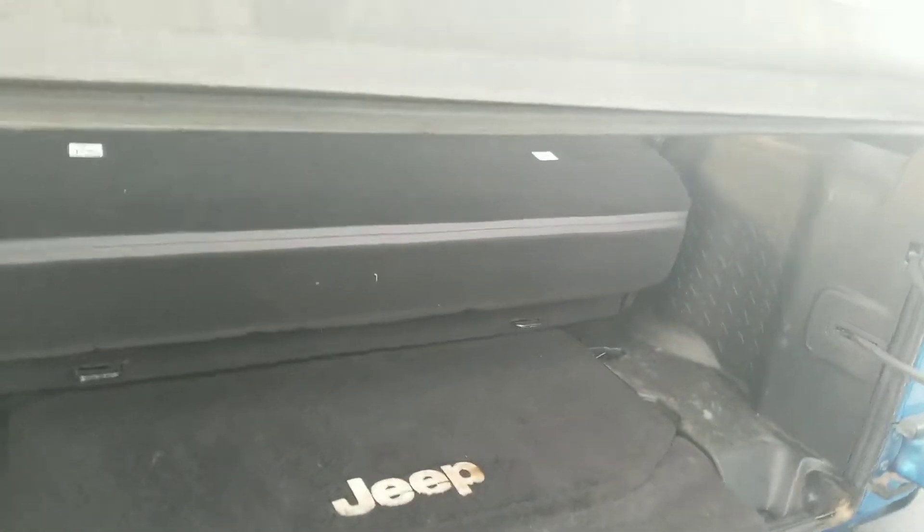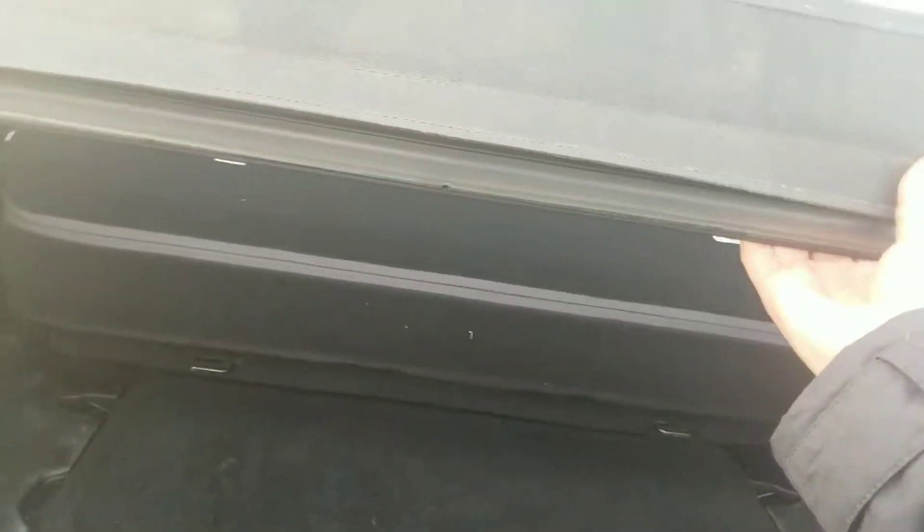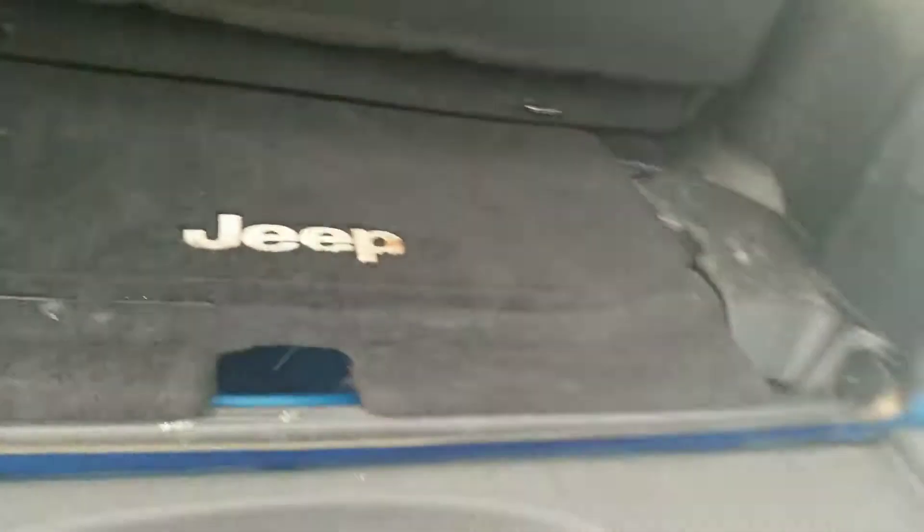It is a soft top, of course. Here in the back, I wanted you to see these seats do fold down for more space, and down here you have some privacy cargo storage.